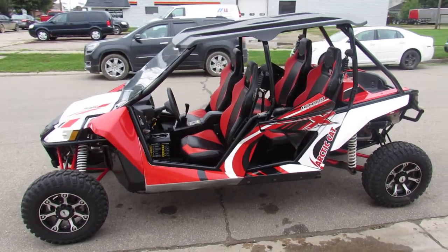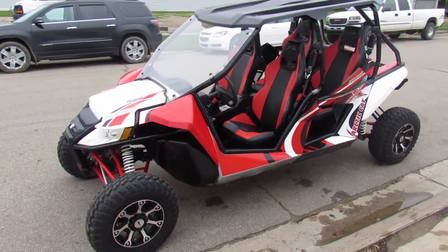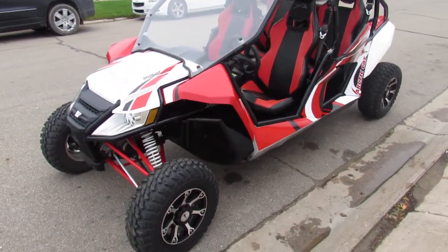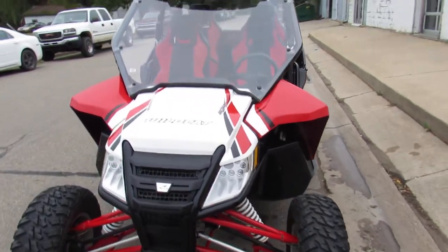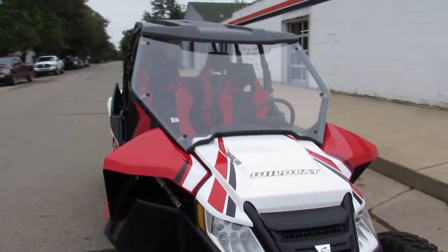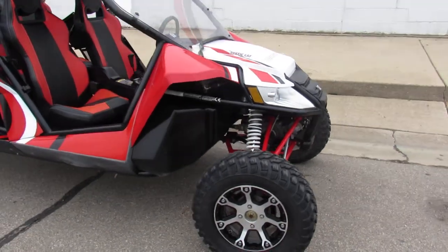Hey guys, it's Approval Powersports here doing some videos on used side-by-sides. This one is a 2014 Arctic Cat Wildcat four-seater with a thousand cc motor. The four-seater comes with the roof and windshield.